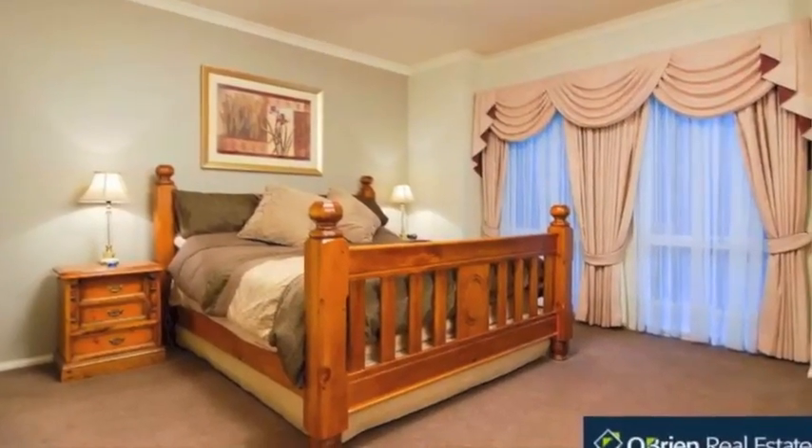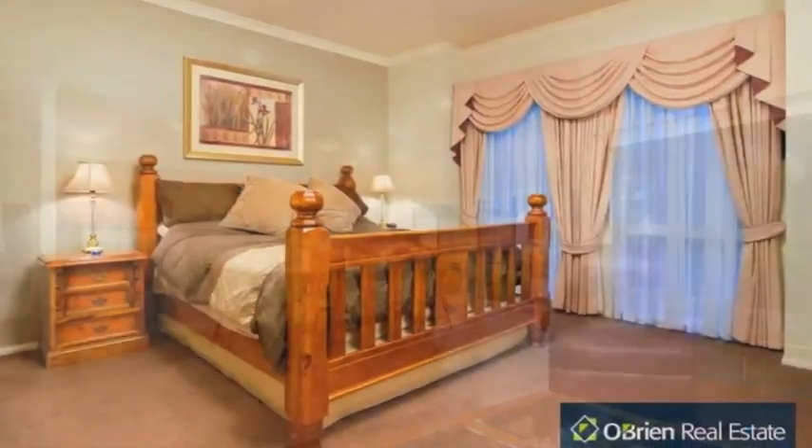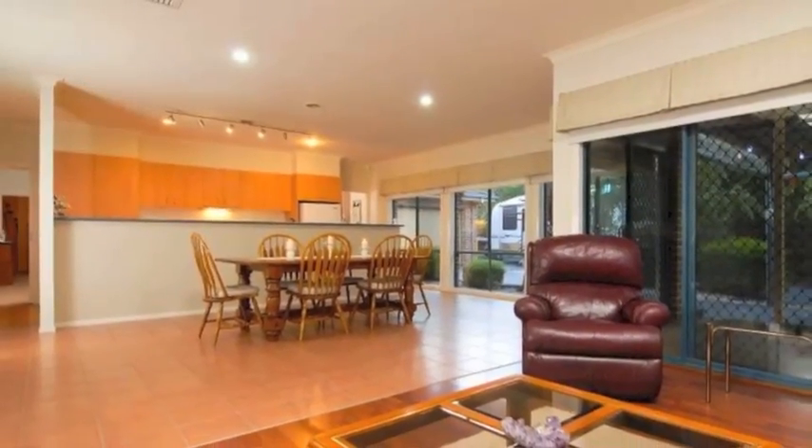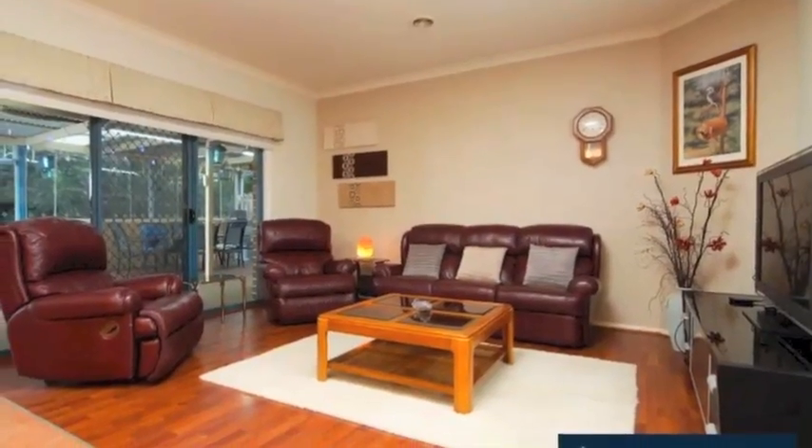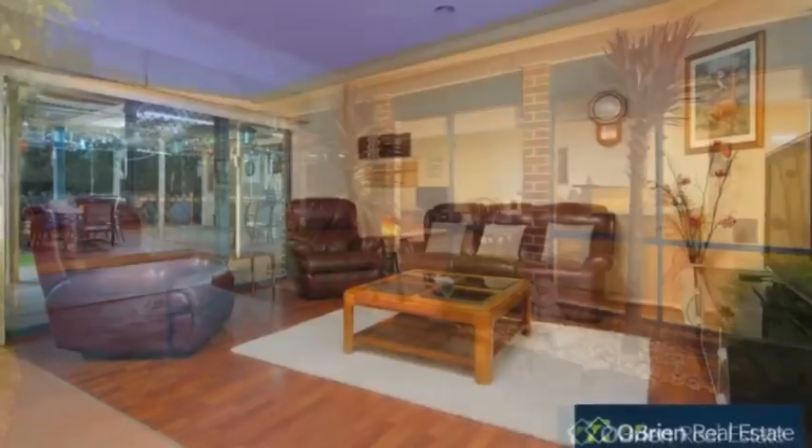Proudly boasting four bedrooms, main with ensuite and walk-in robe plus study, entertainer's kitchen opening onto oversized dining and living rooms, two separate and spacious living zones, and a large alfresco area perfect for entertaining.